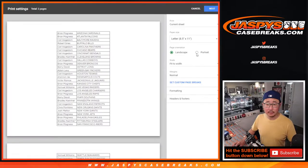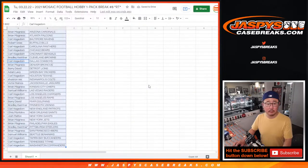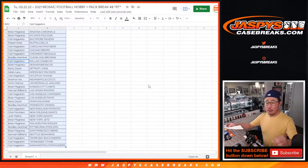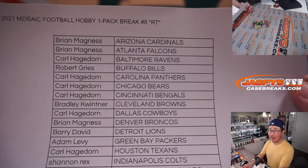Let's roll. And if you're watching live, we just have to do one more of these, and then we are in Brakesville on that six-box high-end football mixer. Take a look at the box list — pretty impressive stuff.